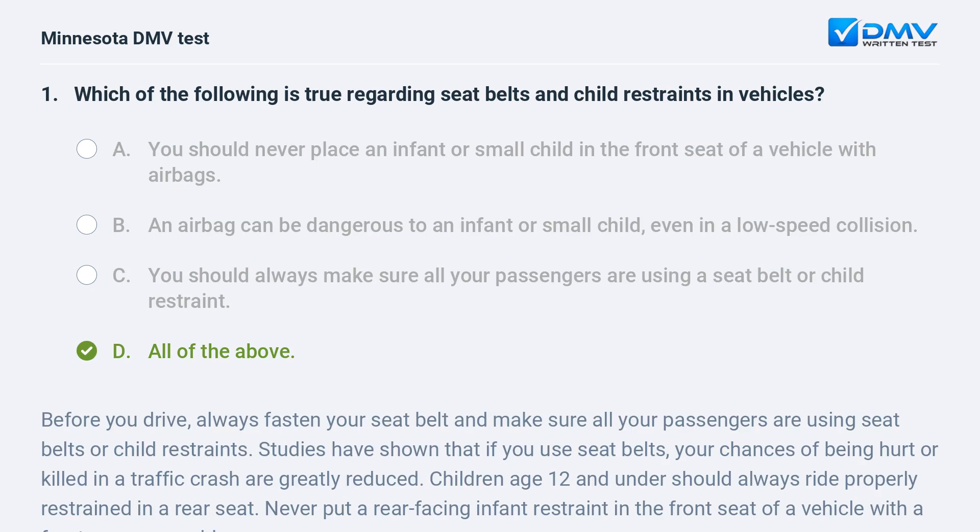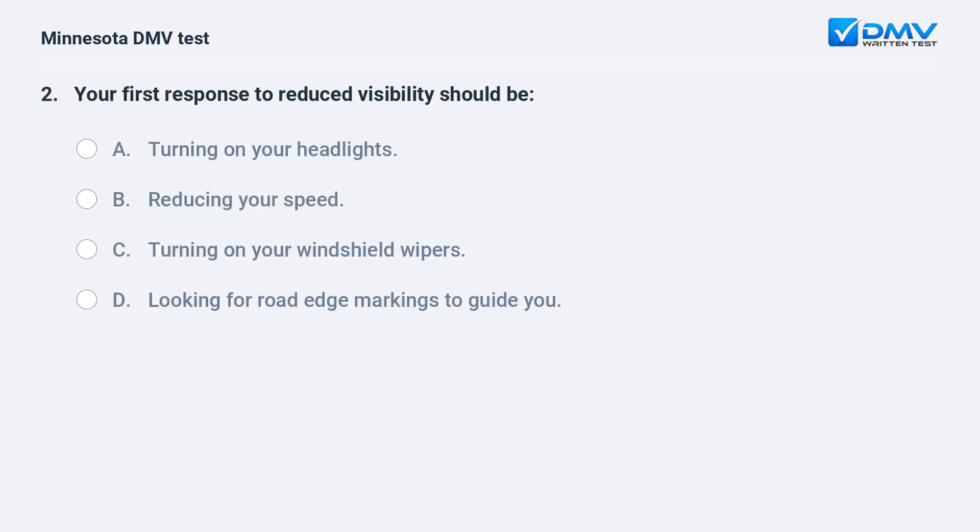D, all of the above. Before you drive, always fasten your seat belt and make sure all your passengers are using seat belts or child restraints. Studies have shown that if you use seat belts, your chances of being hurt or killed in a traffic crash are greatly reduced. Children age 12 and under should always ride properly restrained in a rear seat. Never put a rear-facing infant restraint in the front seat of a vehicle with a front passenger airbag.